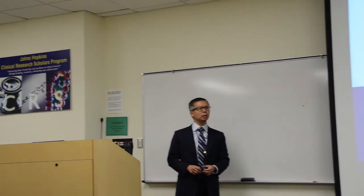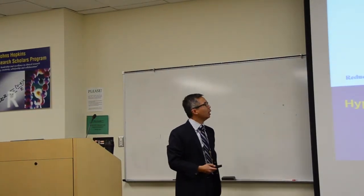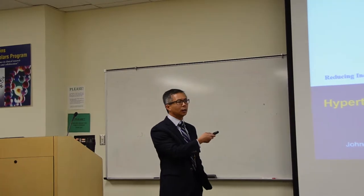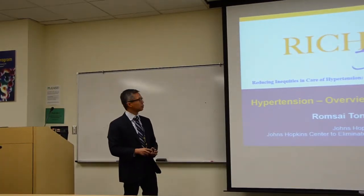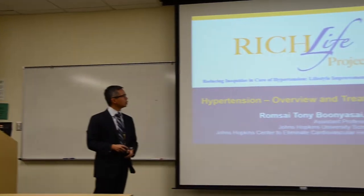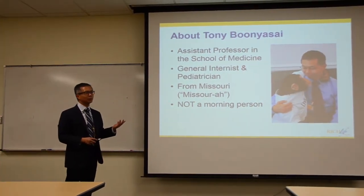Today we'll introduce you to high blood pressure and its treatment.